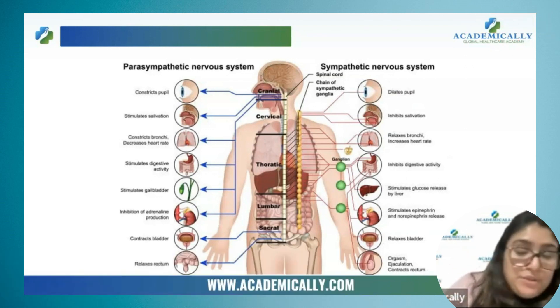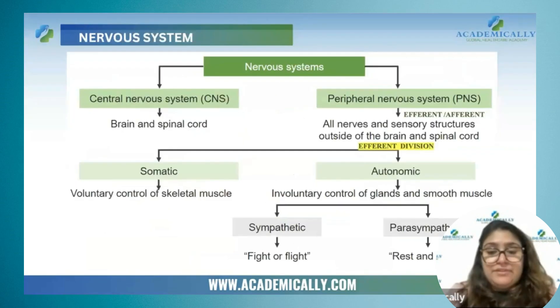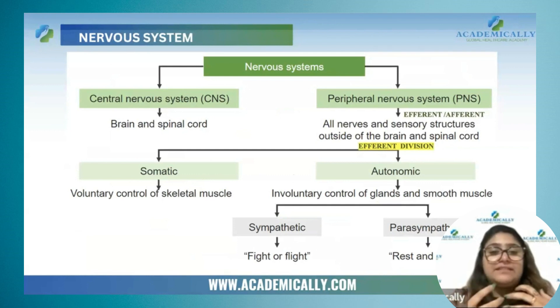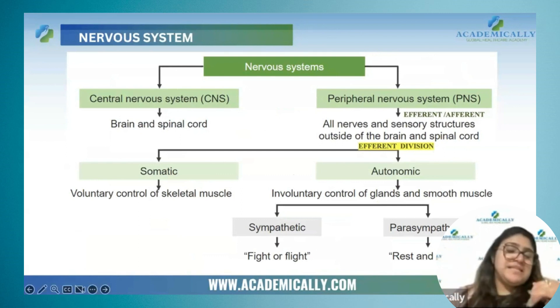Now you will be confused about how to learn all these functions. Sympathetic nervous system is fight or flight — like the angry man, always activated. Either I will fight or I will flee — full of energy. And parasympathetic nervous system is the calm person, the saint person. Rest and digest. Whatever has to happen will happen, just don't worry. Parasympathetic nervous system is like that.